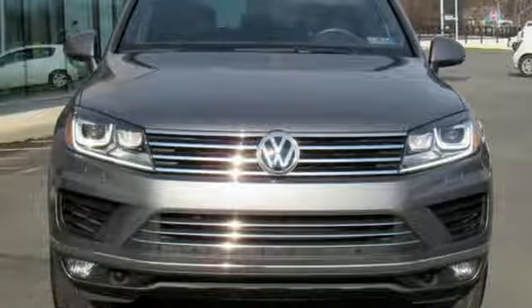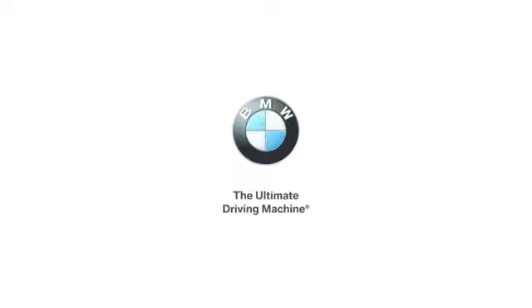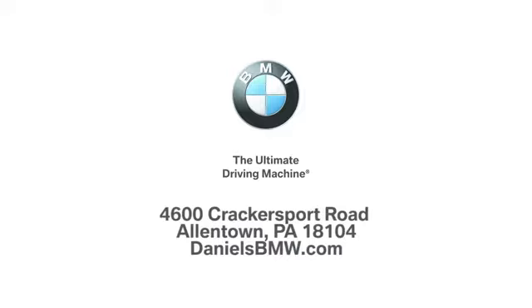Enjoy every drive in a Volkswagen. The time is now. See it for yourself today. Welcome to Daniels BMW at 4600 Cracker Sport Road in Allentown, Pennsylvania.